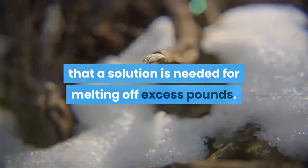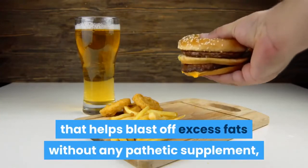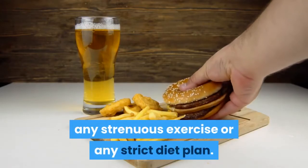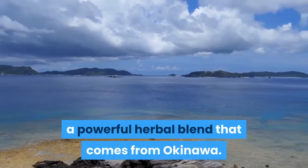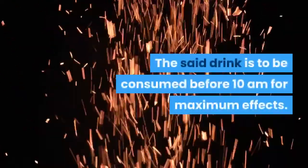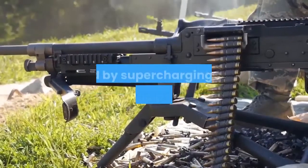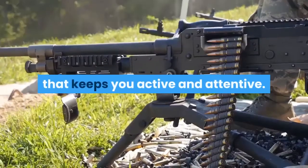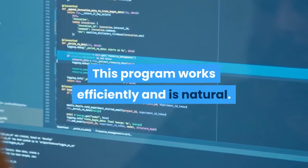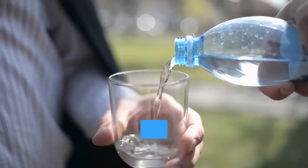Among the many weight loss strategies out there, one is the Flat Belly Tonic. This is a program that helps blast off excess fats without any pathetic supplement, any strenuous exercise, or any strict diet plan. The convenient blueprint contains a recipe — a powerful herbal blend from Okinawa. The drink is to be consumed before 10am for maximum effects, triggering metabolic activity and supercharging fat burning to help slim down and provide consistent energy.